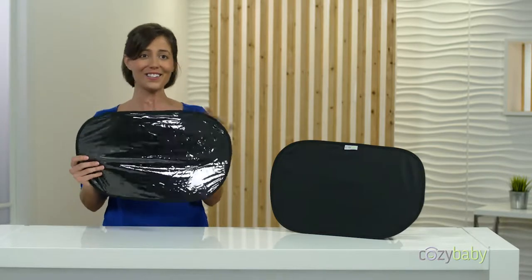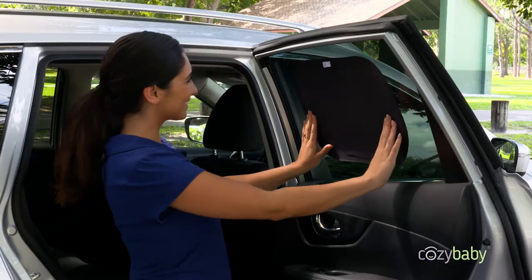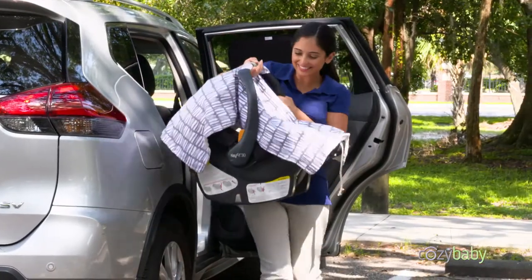Perfect for use on cars, SUVs, minivans, and more. The sunshade installs in a flash, and it'll hold strong and keep its grip without the need for those pesky suction cups or adhesives. For maximum protection, install one on every window.